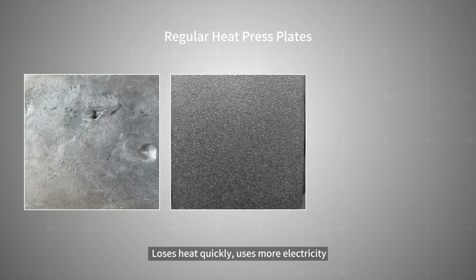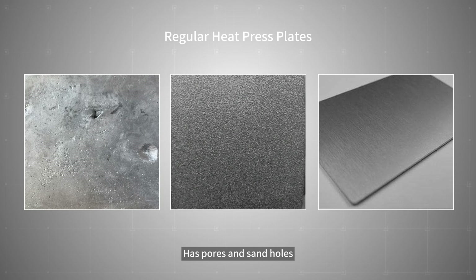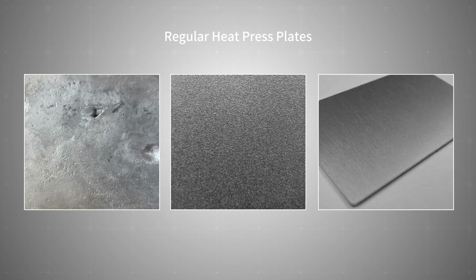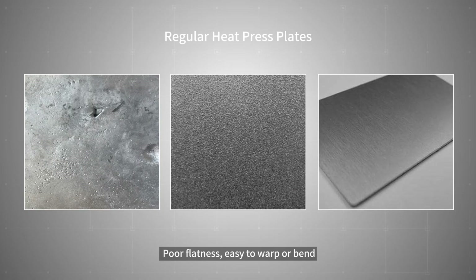In contrast, ordinary cast aluminum loses heat quickly and uses more electricity. It has pores and sand holes, exposed heating tubes, and uneven color at the edges. Poor flatness makes it easy to warp or bend.